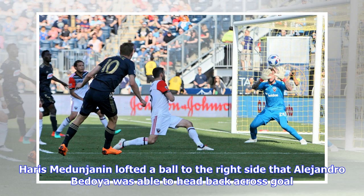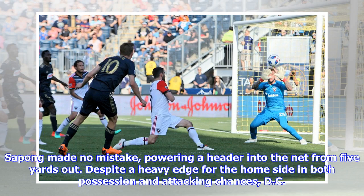The Union would take the lead in the 60th minute through Sapong. Harris Medunjanin lofted a ball to the right side that Alejandro Bedoya was able to head back across goal. Sapong made no mistake, powering a header into the net from five yards out.